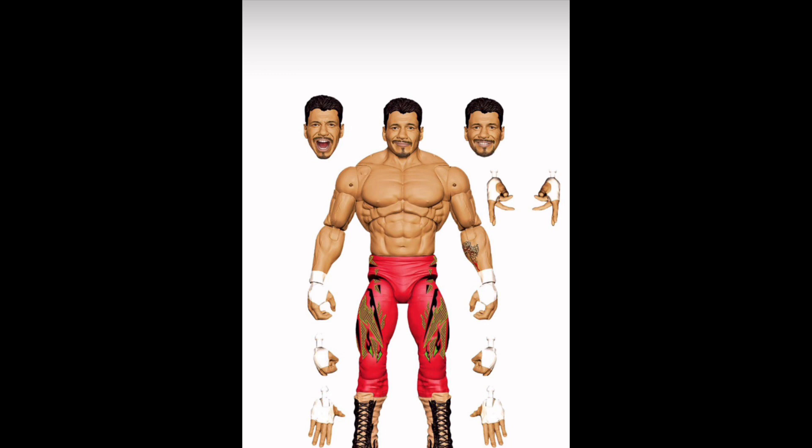The Ruthless Aggression line is probably the line I'm going to collect the most - I'm most excited about it. I just wish it wasn't a Walmart exclusive because it's really hard to find these figures. Comment below if it's hard for you guys too. I went to a bunch of Walmarts and still can't find them anywhere. I might just have to go to the aftermarket. Hopefully things change. This Eddie Guerrero looks absolutely amazing - it's absolutely perfect. I can't say one bad thing about this Ultimate Edition.